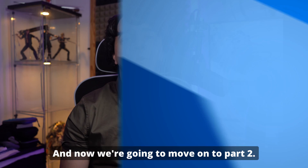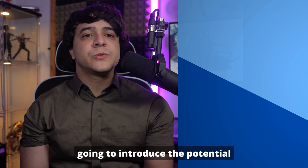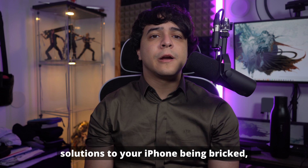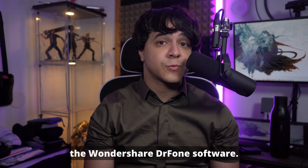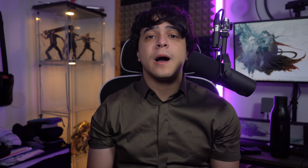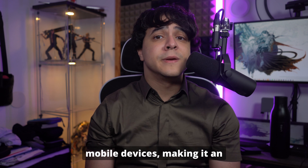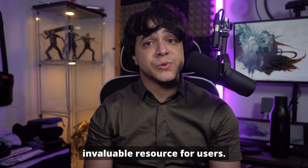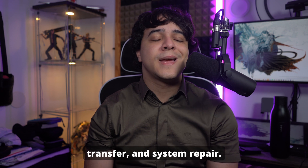Now we're going to move on to part 2: how to fix your bricked iPhone. We're going to introduce the potential solution, that being the system repair module featured by the Wondershare Dr. Phone software. Wondershare Dr. Phone offers a comprehensive suite of tools for managing and maintaining mobile devices, making it an invaluable resource for users. Among its many features are data recovery, phone backup, data transfer, and system repair.